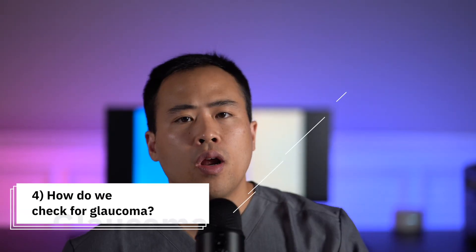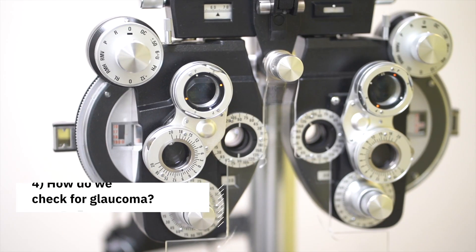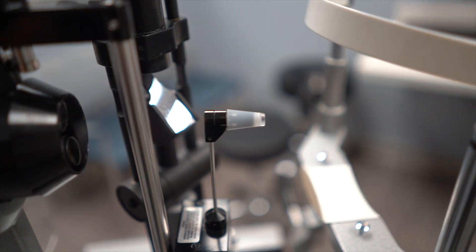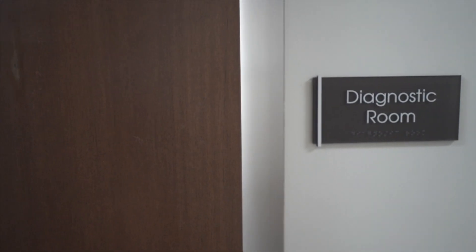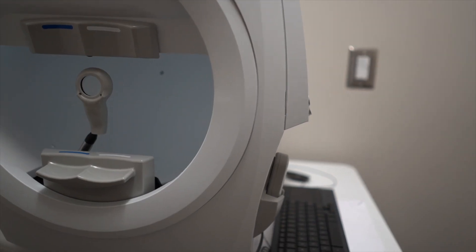Number four — what do I do as an ophthalmologist? With every visit, I check eye pressures and examine the optic nerve. I also look at the drainage system of the eye, and sometimes we do special tests, including a scan of the optic nerve and a visual field test.